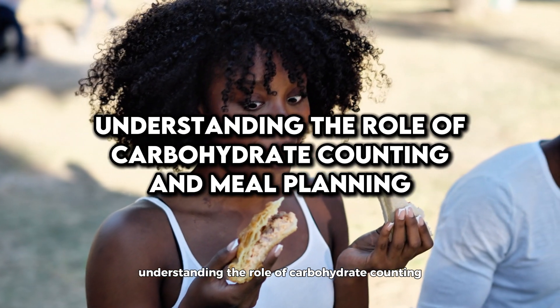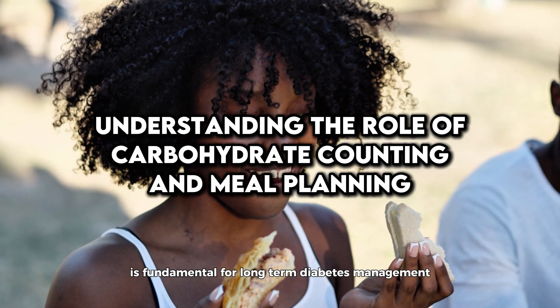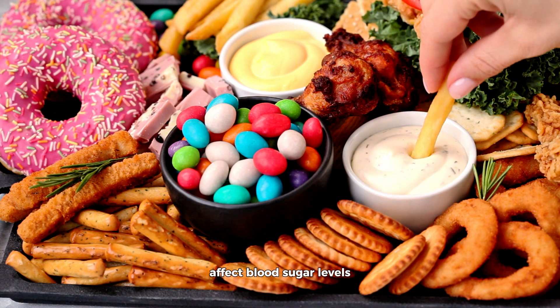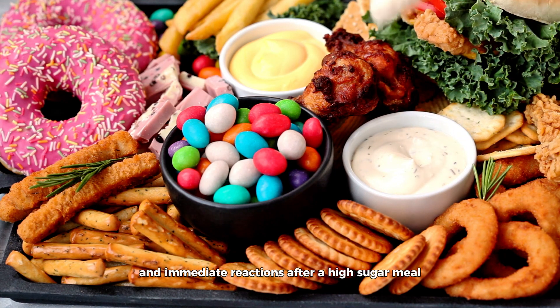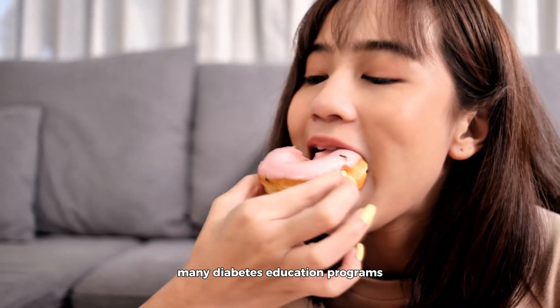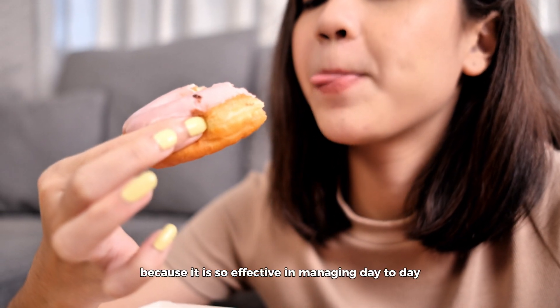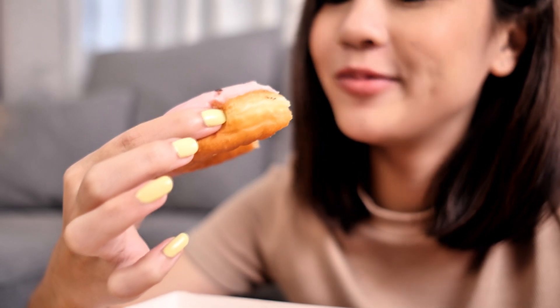Understanding the role of carbohydrate counting and meal planning is fundamental for long-term diabetes management. Being educated about how different types of foods affect blood sugar levels enables better preventive measures and immediate reactions after a high-sugar meal. Many diabetes education programs include carbohydrate counting as a core component because it is so effective in managing day-to-day blood sugar levels.